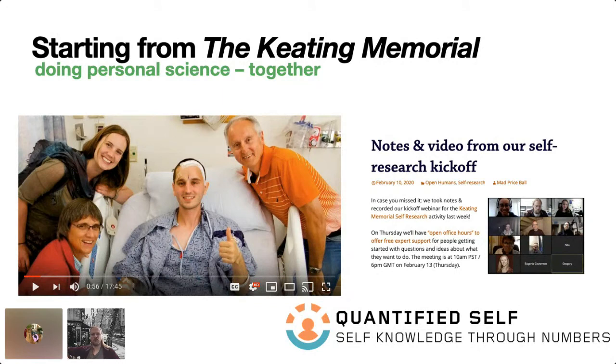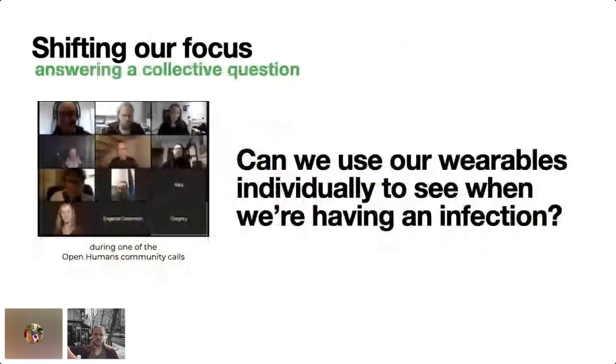We started doing this memorial, which included weekly calls where people try to answer their own personal questions. But then the pandemic hit and people lost time and motivation to work on those topics, and instead had one larger global question: we all have these wearables, can we use them to see when we are having an infection and make sense of the data — maybe even use it going forward if we figured out how our personal body responds to infection on a physiological level? So collectively we started brainstorming during calls and in Slack conversations to see how we could do this.